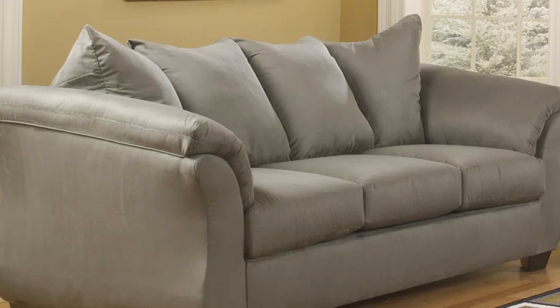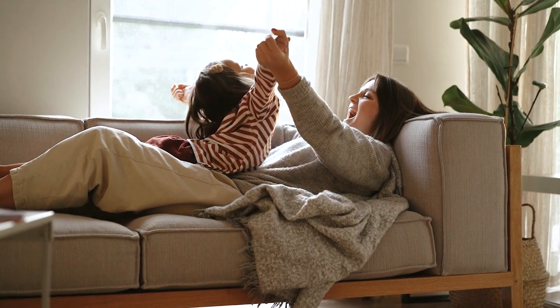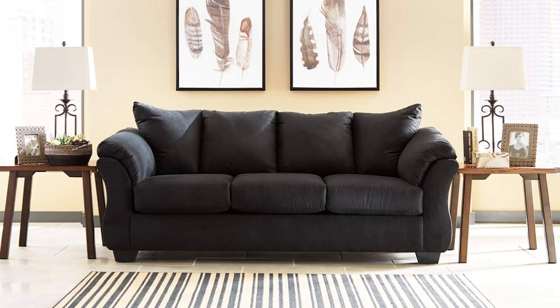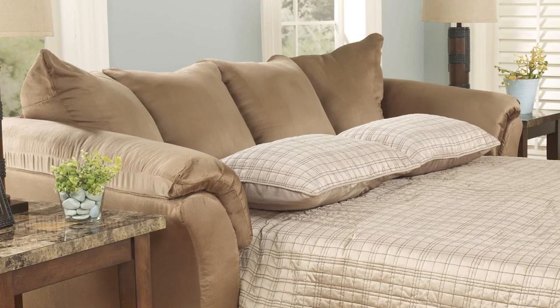Our Darcy sofa sleeper is a contemporary take on the traditional button-tufted design. Its clean lines and minimal style make it the perfect addition to your living room, bedroom, or den. Featuring smooth wooden legs and a full-size sleeper mattress, this sofa converts effortlessly from a sitting position to a sleep position for guests visiting at night.